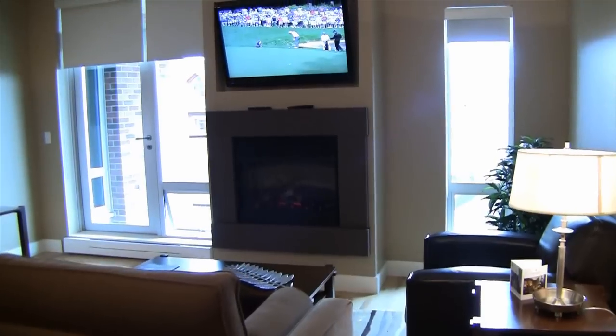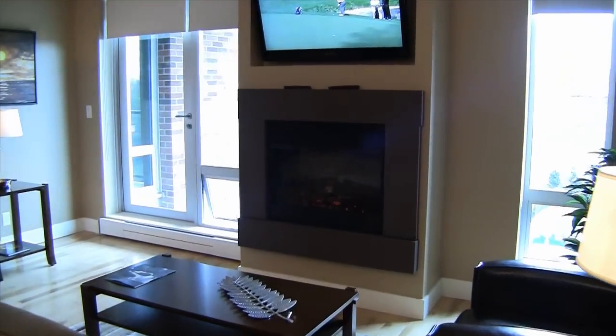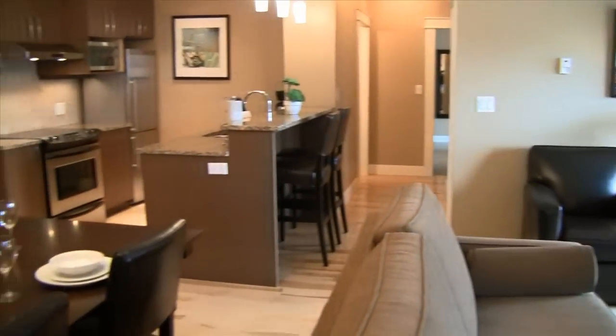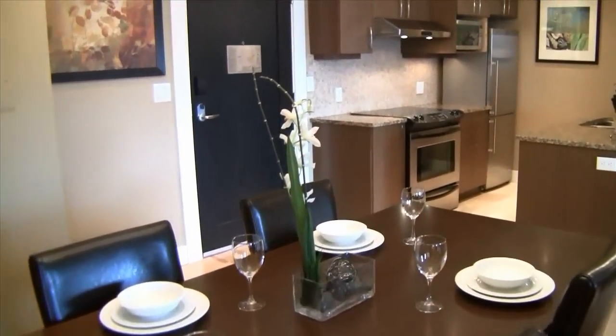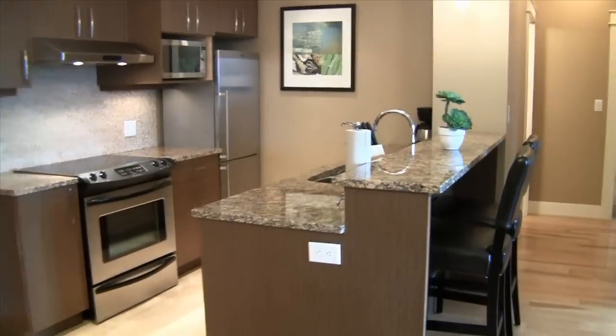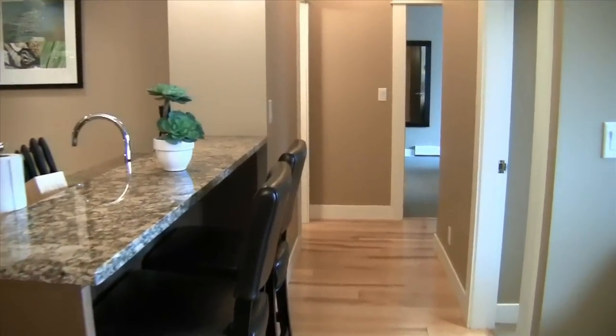With an open floor plan, the living and dining area come with maple flooring and custom-designed solid furniture throughout. The kitchen has tile flooring, solid granite countertops, and stainless steel full-sized energy-efficient appliances.